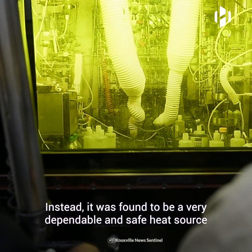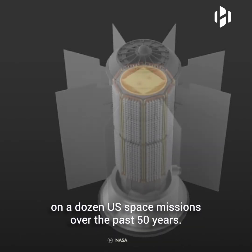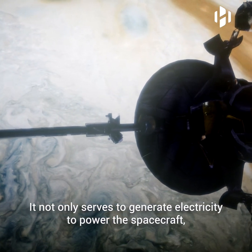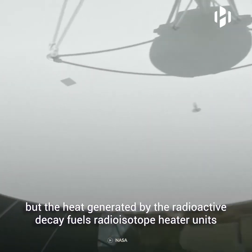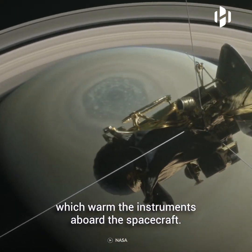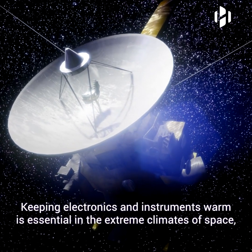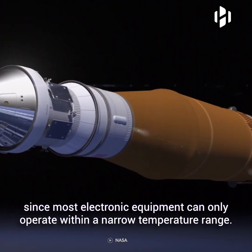Instead, plutonium-238 was found to be a very dependable and safe heat source on a dozen US space missions over the past 50 years. It not only serves to generate electricity to power the spacecraft, but the heat generated by the radioactive decay fuels radioisotope heater units which warm the instruments aboard the spacecraft. Keeping electronics and instruments warm is essential in the extreme climates of space, since most electronic equipment can only operate within a narrow temperature range.